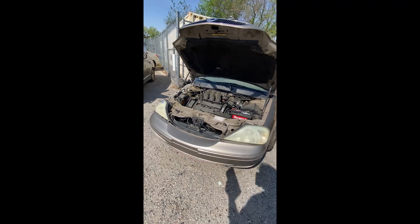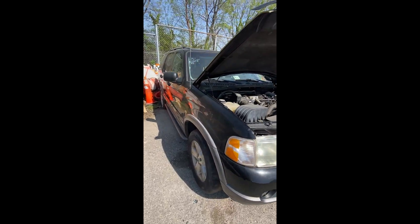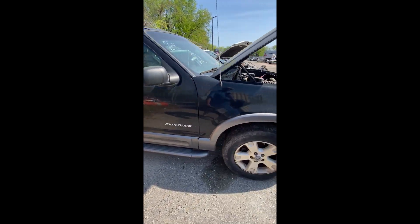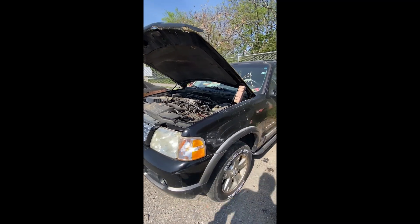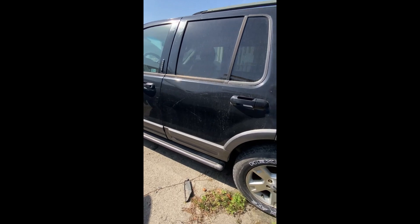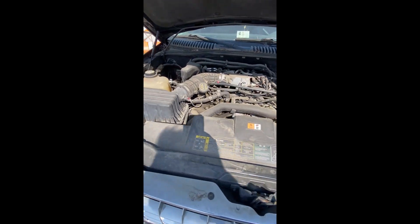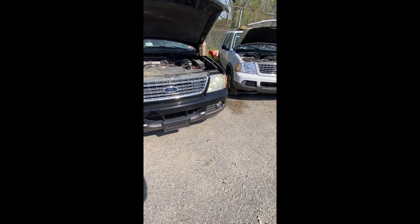That's a look at lot number eleven, your 2003 Mercury Sable. Lot number twelve: a 2004 Ford Explorer — no key. A couple of little dings down the side, nothing major — though if I say nothing major it doesn't mean there isn't something I'm not seeing. The back end has some scratches, dings, and peeling paint. That's a look at lot number twelve, your 2004 Ford Explorer.